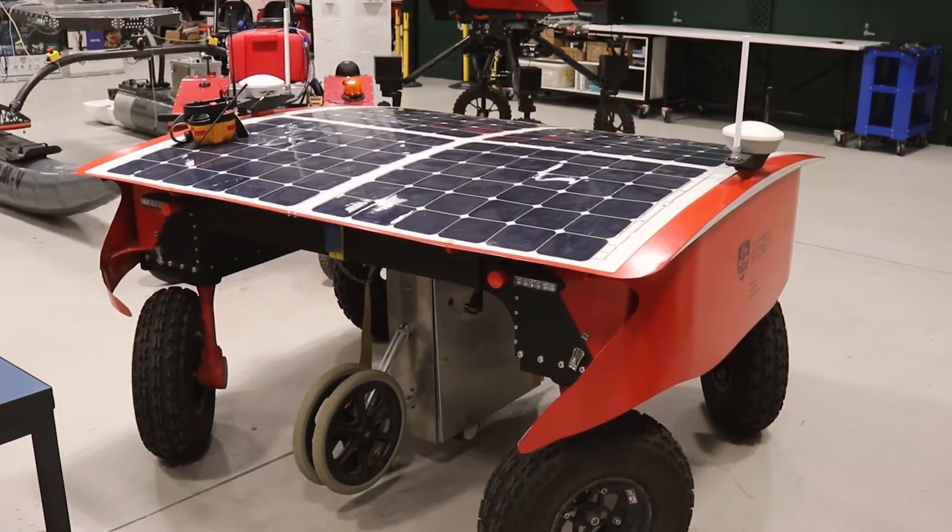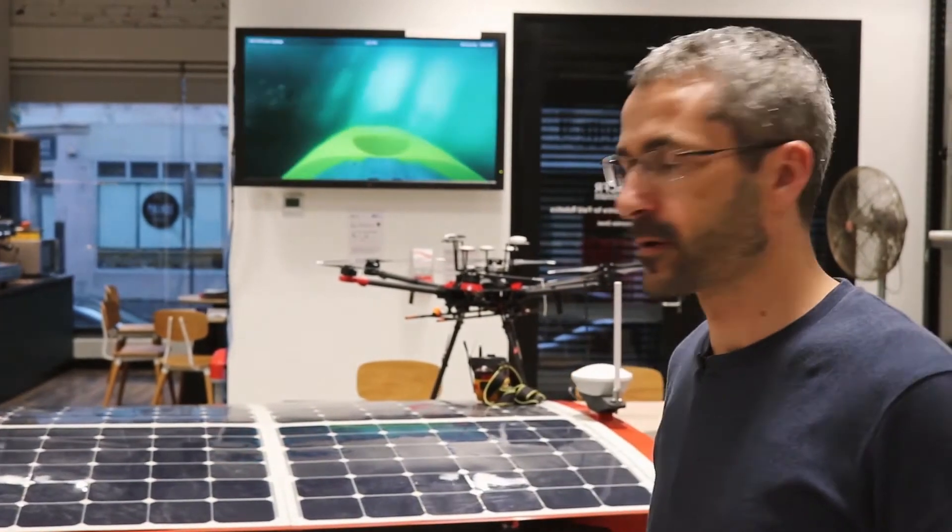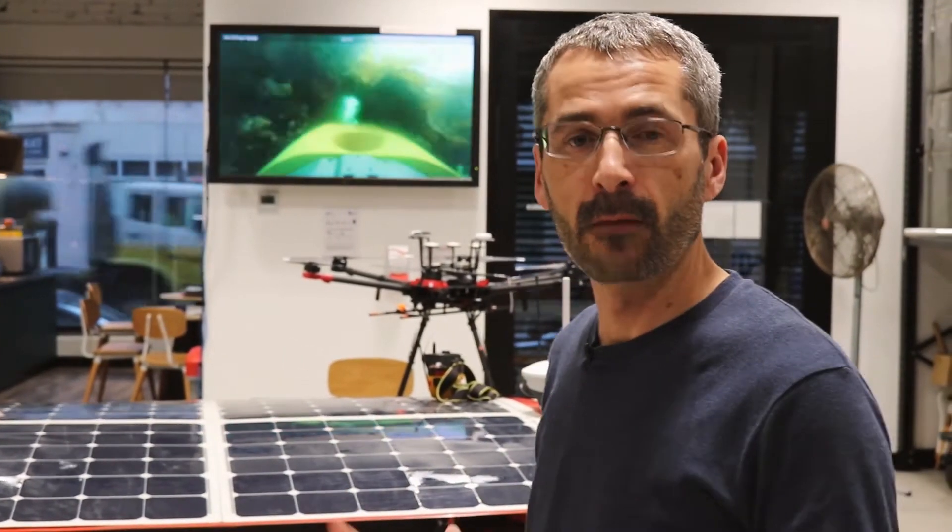Welcome to the labs at the Australian Centre for Field Robotics. Today we're going to show you a bit of some of what we do. I'll start by introducing you to some of our agricultural robotic platforms, which are used to help farmers manage their crops and improve yields, and to build better models of what's happening in farms.